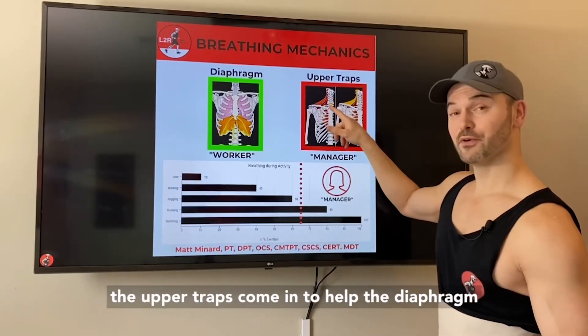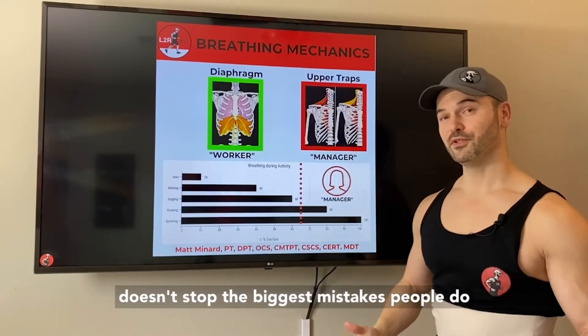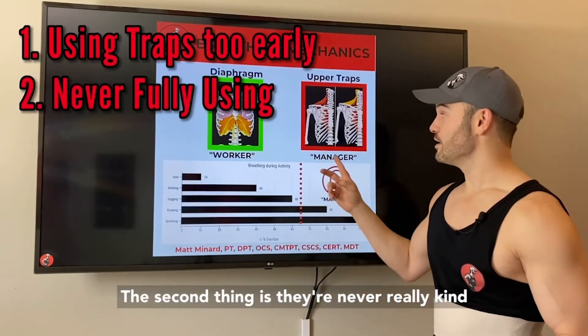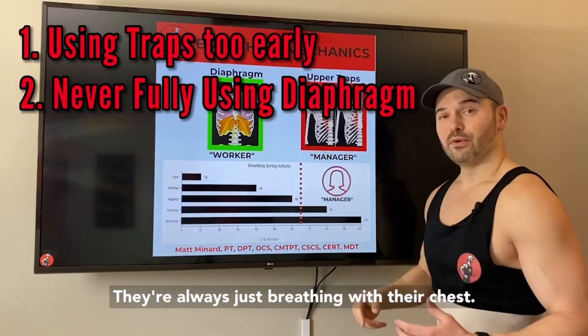When the manager comes in, when the upper traps come in to help, the diaphragm doesn't stop. The biggest mistakes people make are two things: one, they're using their traps — the manager — at lower intensity levels, which is not efficient; and two, they're never really emphasizing diaphragmatic breathing, always just breathing with their chest.